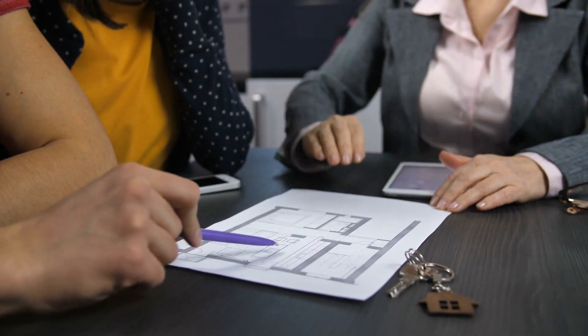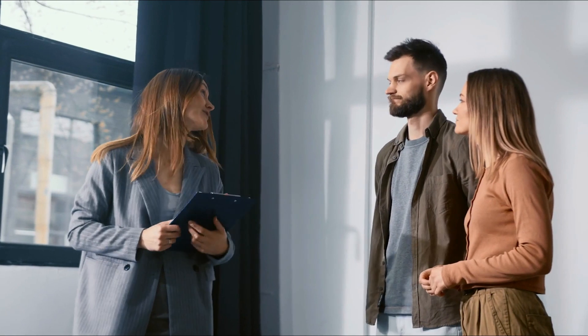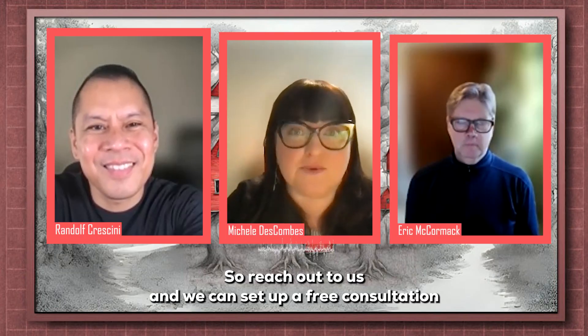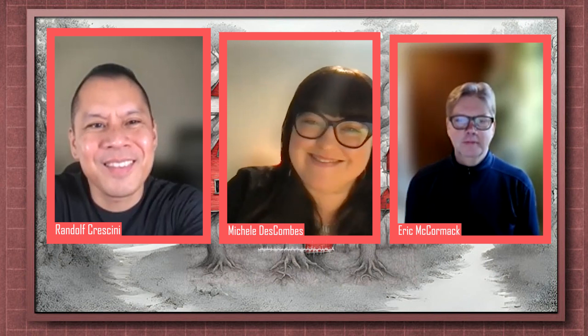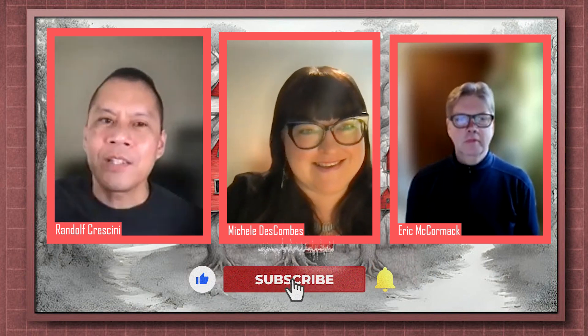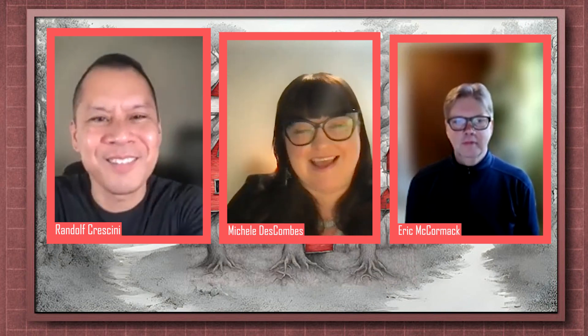Yes, competition increases the further into spring we go, but with a good agent like us here at Hatch Homes Group, we can help you on the buy side and the sell side. We know what to do to help you win. Reach out to us and we can set up a free consultation to see where you're at and help you along the way. Please like, comment, and subscribe — we'll see you next week!